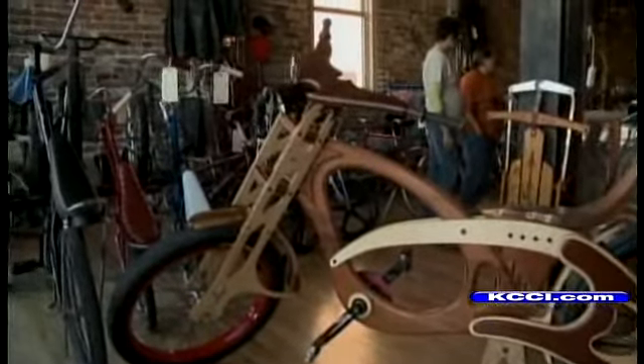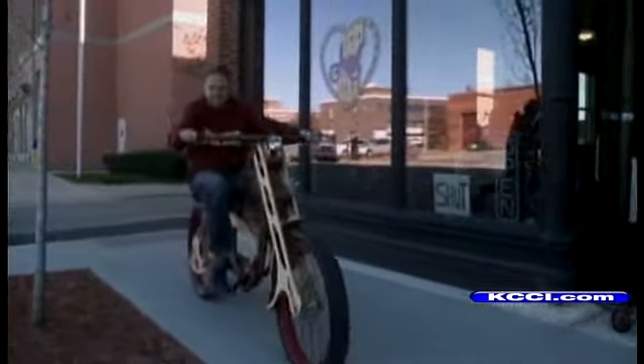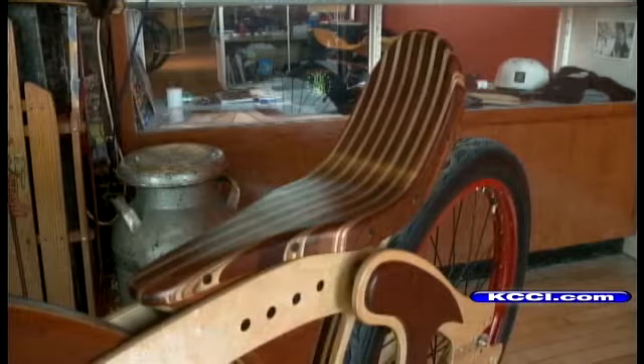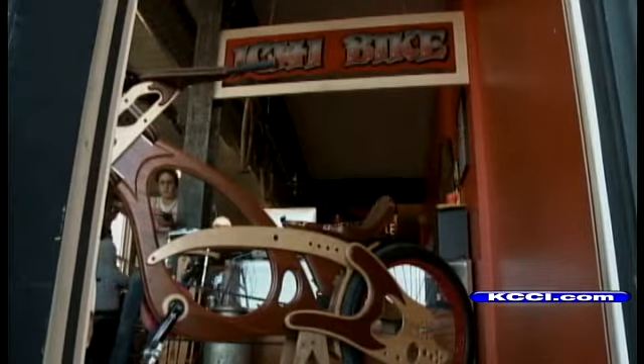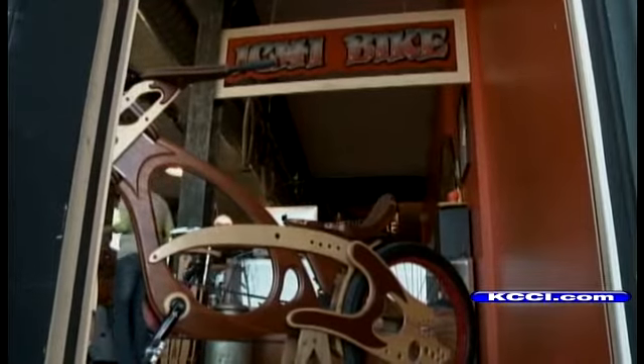It was created by Masterworks Wood and designed out of San Jose. It's actually being delivered to a professor at Penn State. But Masterworks stopped by Ichi Bikes in the East Village yesterday to show off their work. It takes 100 hours to make this bike and it costs $4000. That's a pretty penny.